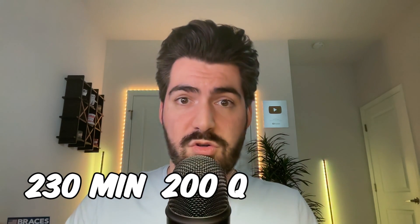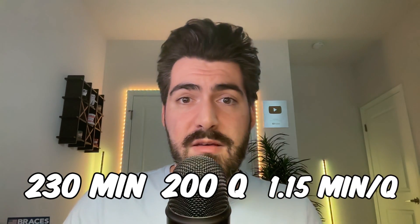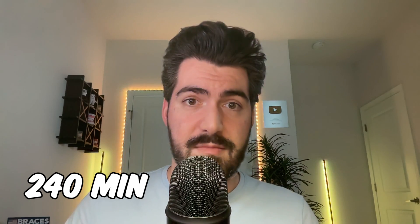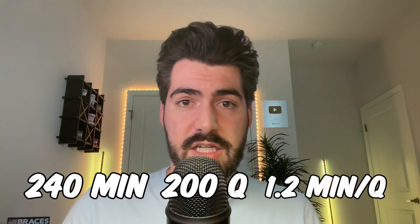630 divided by 500 gives us 1.26 minutes per question — that's almost a minute and a half, which is actually pretty good. Comparing that to the ADAT: 230 minutes of total exam time, 200 total questions, giving 1.15 minutes per question. For the AFK exam: 240 minutes, also 200 questions, giving 1.2 minutes per question. So for all of these board exams, we get over a minute per question, which for a multiple choice question is quite a bit of time — especially when you factor in easier questions you can breeze through in about 30 seconds.